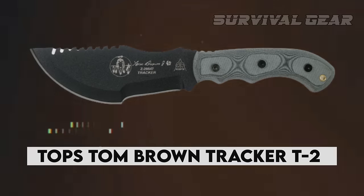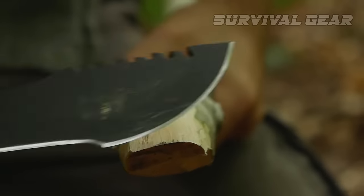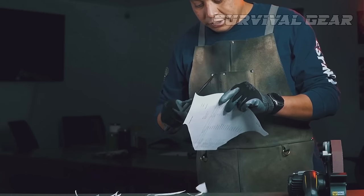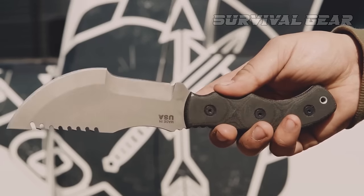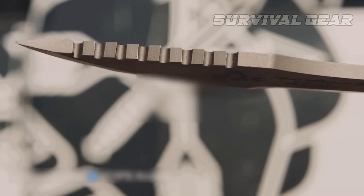Tops Tom Brown Tracker T2. Hunters and survivalists looking for a knife ready upon arrival will love this model. It's built with expert attention to detail, allowing you to complete many cutting tasks quickly. All of their knives, including the Tom Brown Tracker T2, are made for Navy SEALs, Airborne Rangers, and other military outfits.